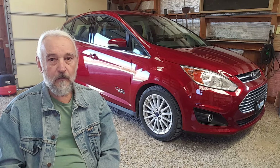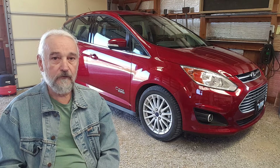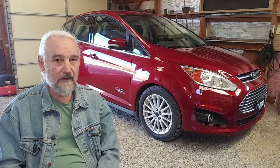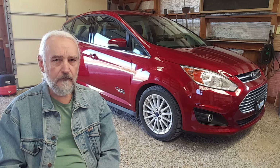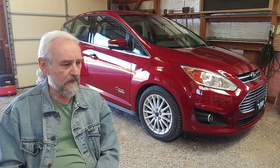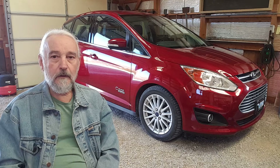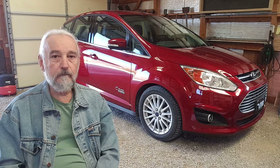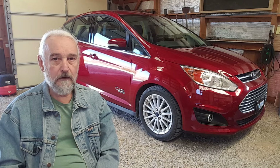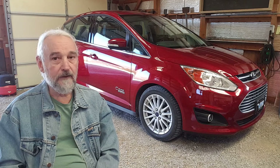Right now I'm in the garage and the vehicle is plugged in. You can see the charger over there on the right side of your field of view. We just gassed up about four or five days ago. But I wanted to give you a report on the local driving MPGs and explain how the vehicle does on the highway and so forth.